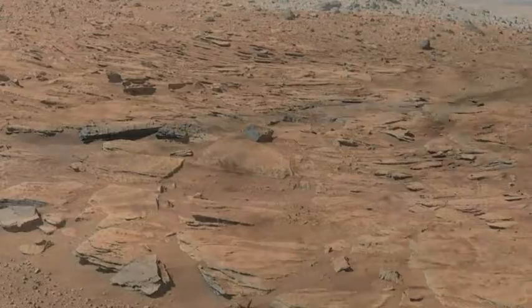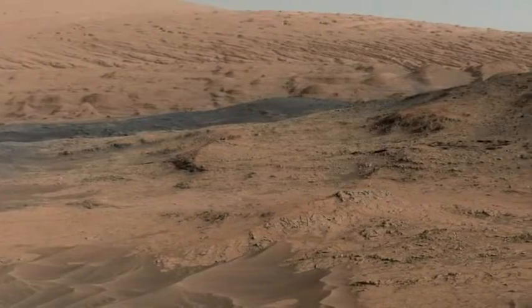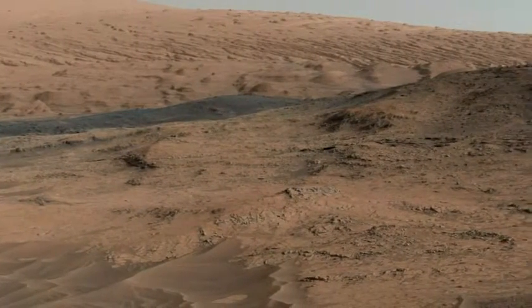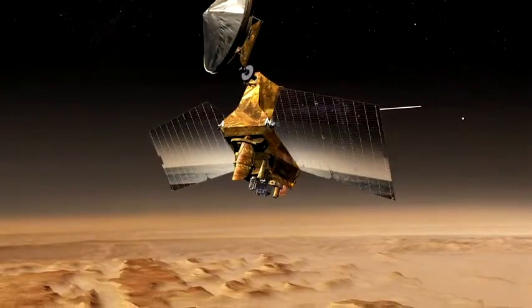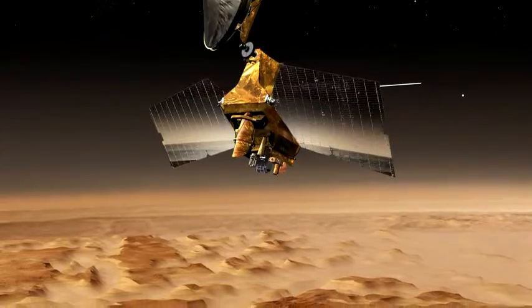Still, at Mars's equator on a hot day, we could find the temperature quite pleasant. Among our rocky neighbors, and indeed among all planets, Mars seems the most friendly to visit.